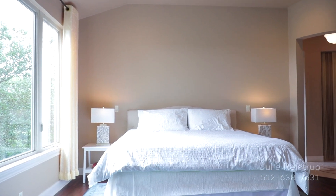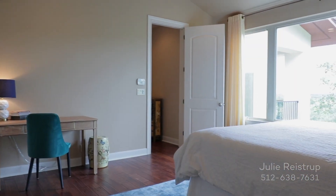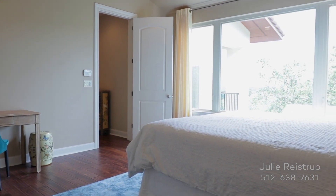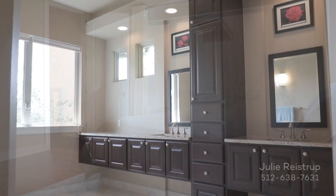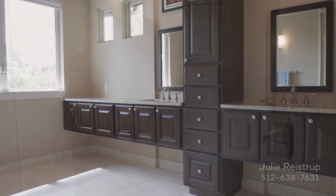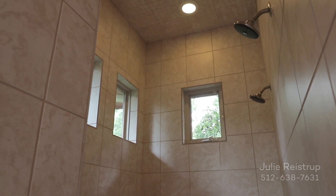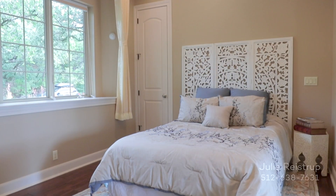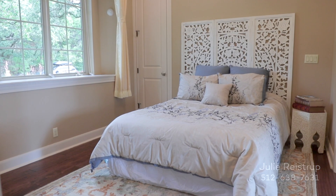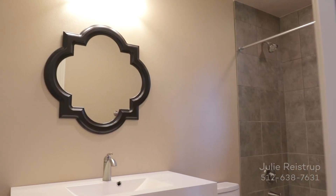Relax in the primary bedroom suite featuring vaulted ceilings, oversized walk-in closet, and incredible views. The en-suite bath offers floating his-and-hers vanities topped by granite counters and a shower with dual spray heads and clerestory windows. There's plenty of room for overnight guests thanks to a second bedroom on the main level with its own full bath.